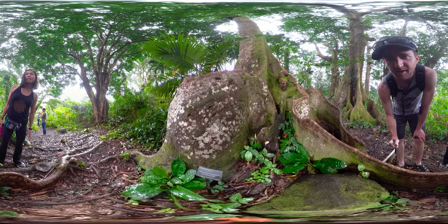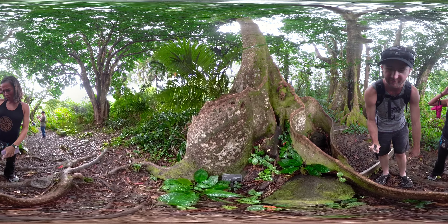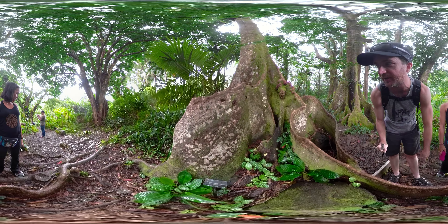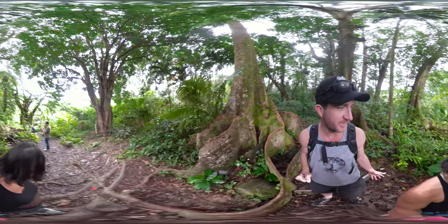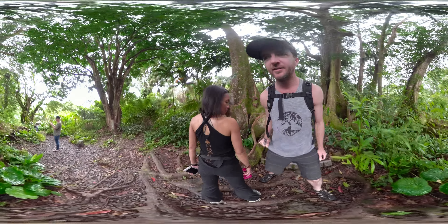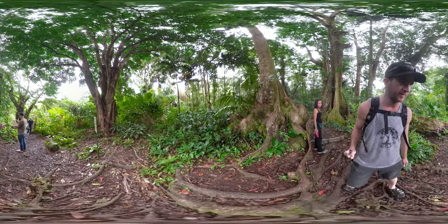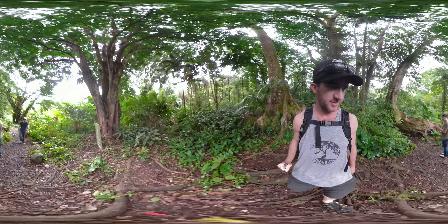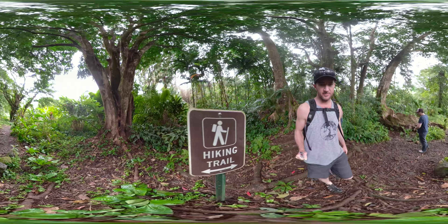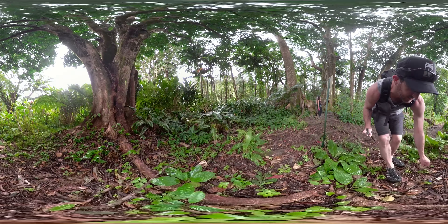The name of this tree is the blue marble tree, which is funny because that's what we called the fruit we found. There are some squashed ones around here. There's one — the flies really like these things, that's for sure.